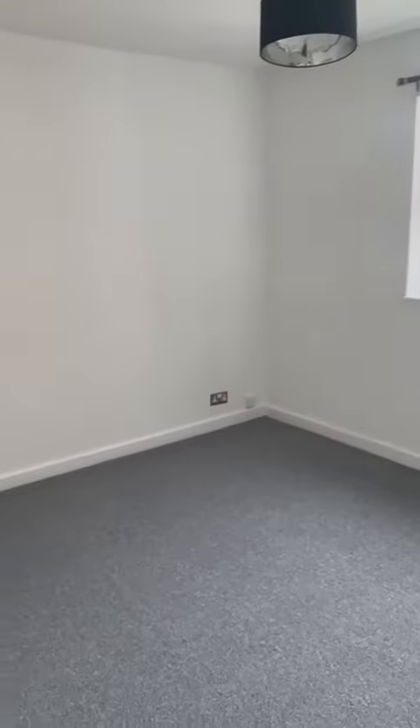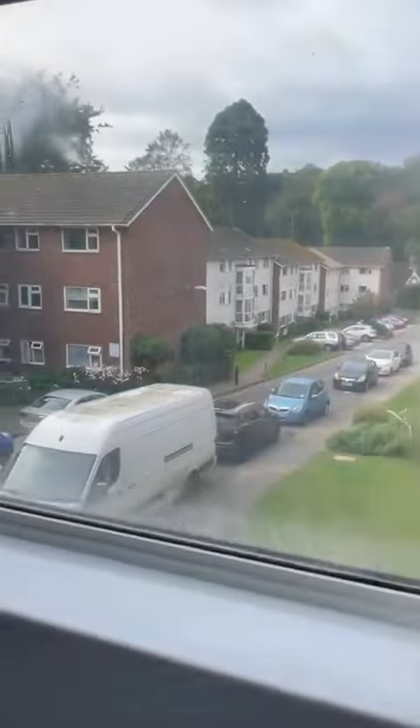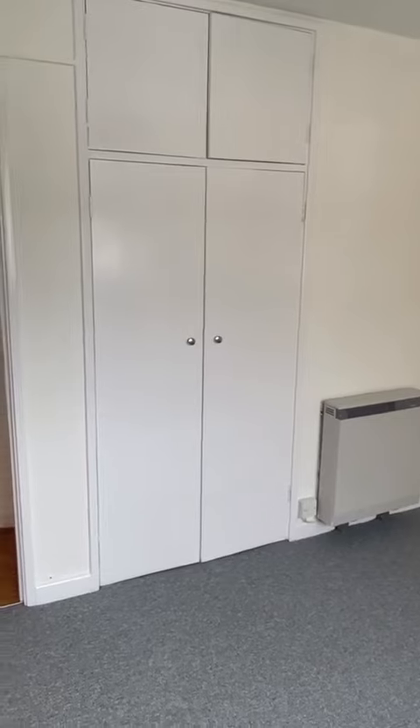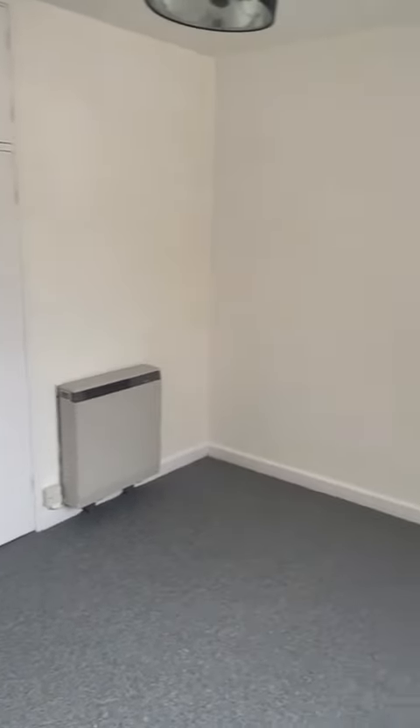Gastro pubs close by as well. Bedroom two — the seals on the windows are a little cloudy but these have been ordered and will be fixed within the next four to six weeks. This bedroom also has built-in wardrobes. Bedroom two has a maximum measurement of three meters nine by two meters seven.